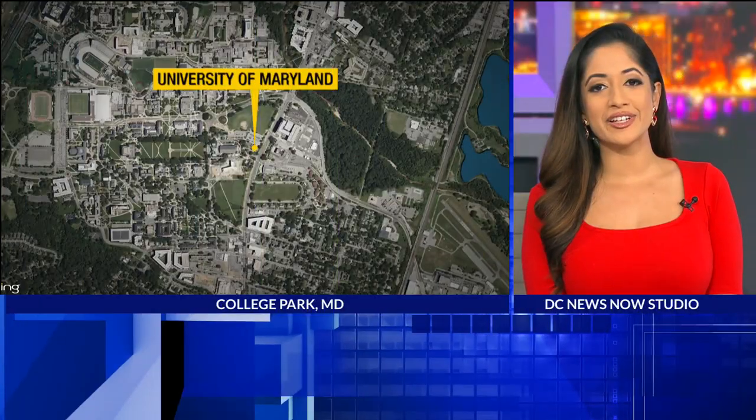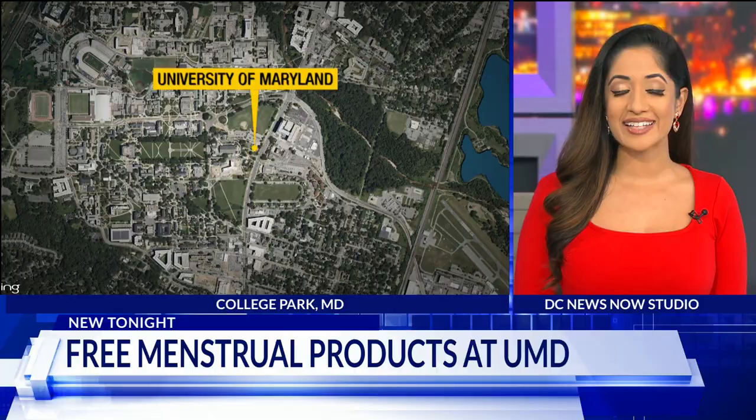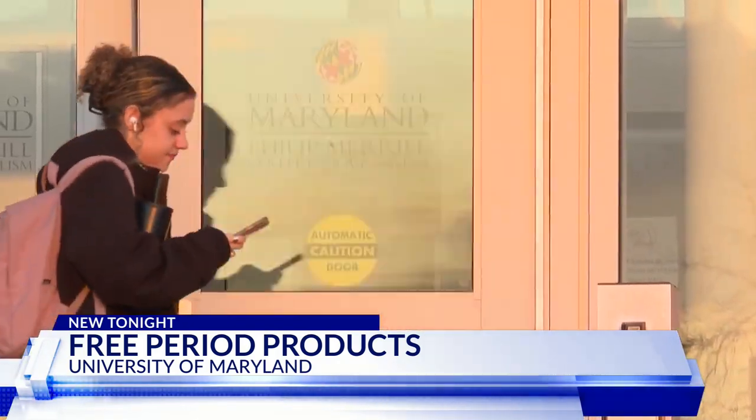And also tonight, pads and tampons will no longer cost a pretty penny for students at the University of Maryland. Now students can grab what they need right out of their dispenser in the bathroom for free. Our Maryland reporter Michaela Newton talked to the people who work to make these supplies easier to access. I've actually seen some of the dispensers in a couple of the bathrooms, and I feel like it's a really good way for students if they have an emergency or something, and it will help them not have to miss a lot of class.